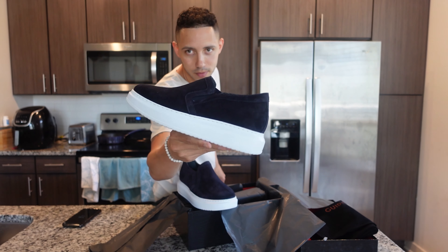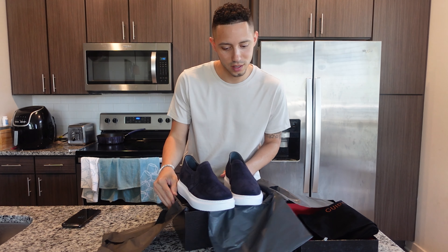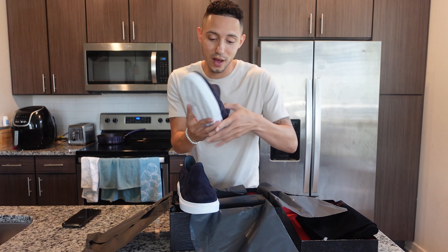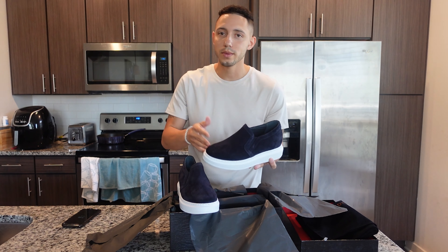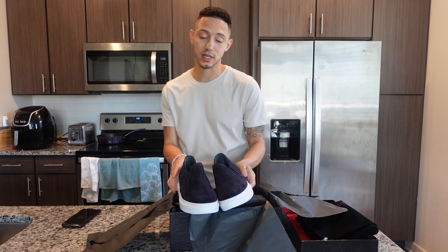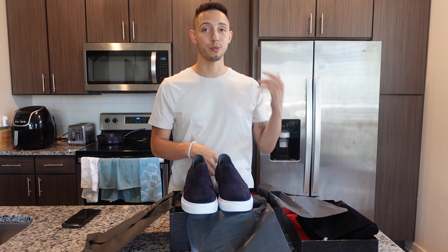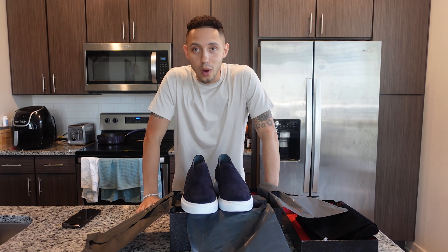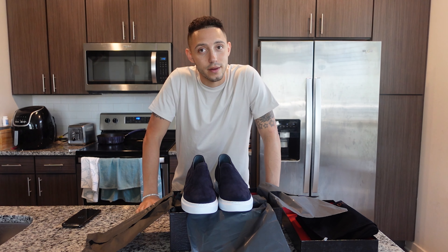I'm gonna try them on so you can see the difference. Let me know in the comments — do you think they look too bulky, or do they just look like any other chunky sneaker? Because chunky is a thing, it's popular, a lot of luxury brands have that chunky look. So does this look any different? When I first show you these, does it look suspicious? Does it look like there's an elevator in these shoes?